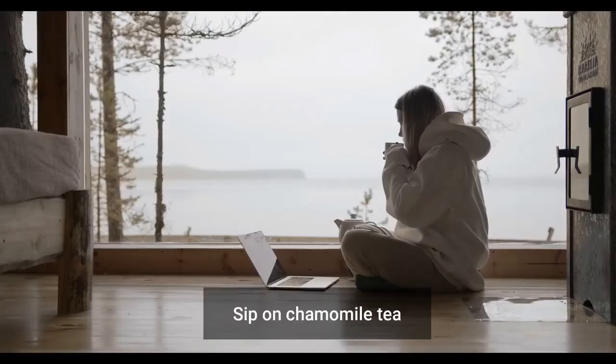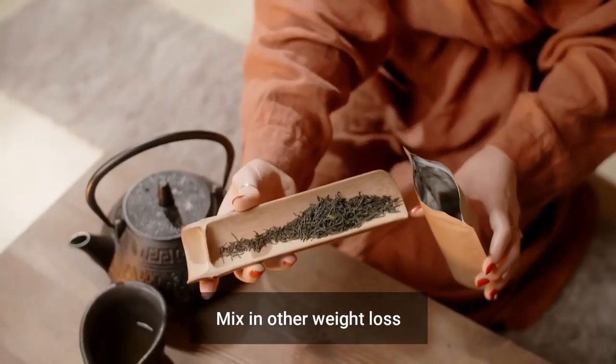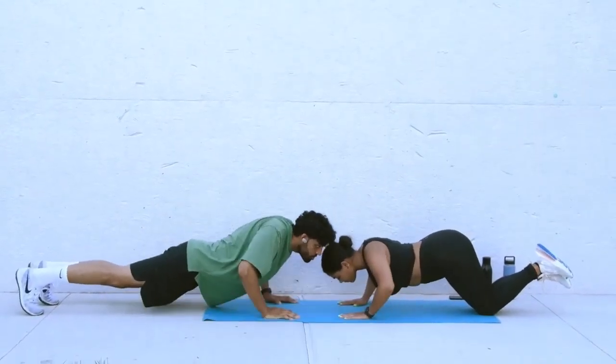8. Sip on chamomile tea during times of stress. 9. Mix in other weight-loss-friendly herbs like green tea or peppermint to your chamomile tea. 10. Recovery from your workouts just got easier with a post-workout cup of chamomile tea. 11.